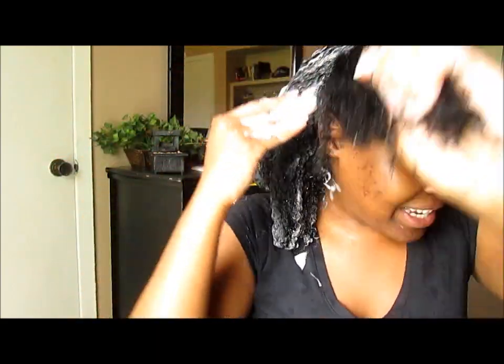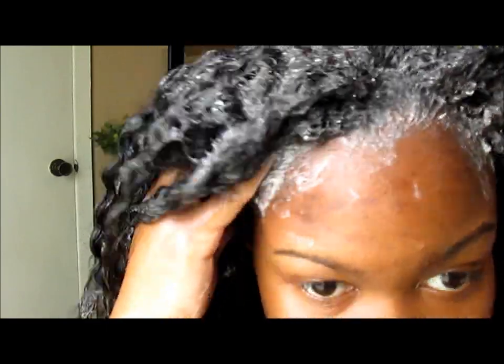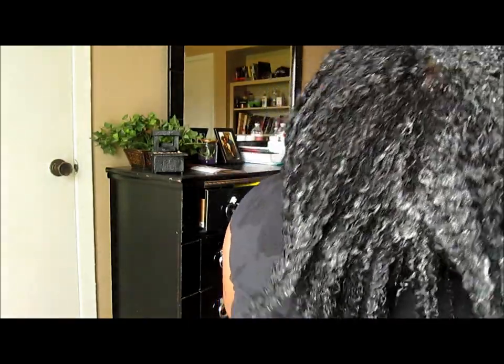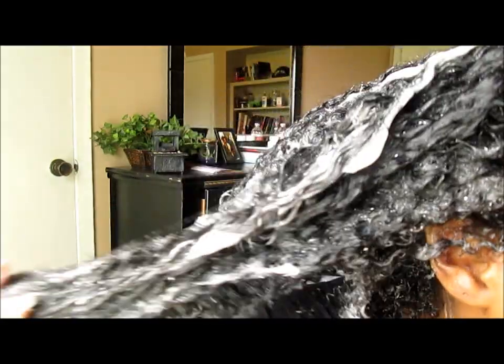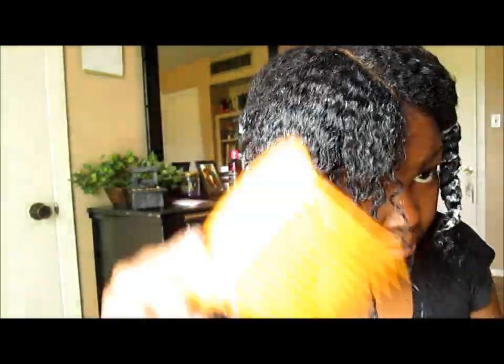This video is not for the natural hair Nazis either — I should have stated that before I started. Can't forget shampooing those edges. It's all in there. This is what the back looks like. I am reverting! Y'all see my texture?